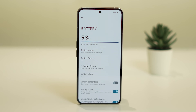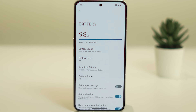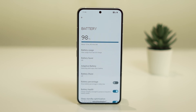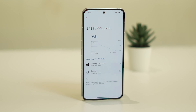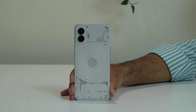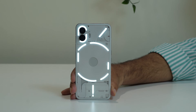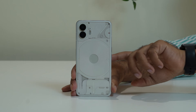Hello everyone, welcome back to Get Draw Tips. In this video we are going to talk about how to fix the Nothing Phone battery drop issue. We can try these steps for both Nothing Phone 1 as well as Nothing Phone 2. Whenever you are having this particular issue regarding the battery, it can be due to many reasons.